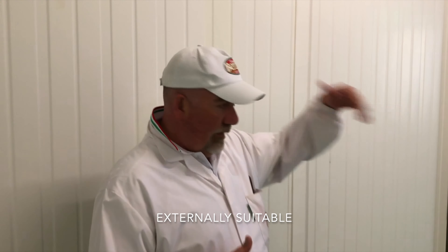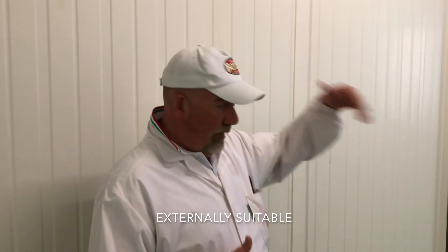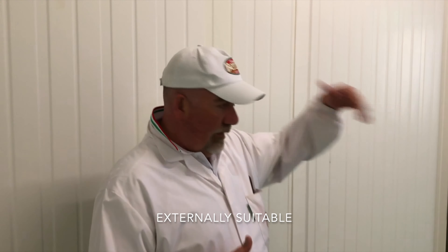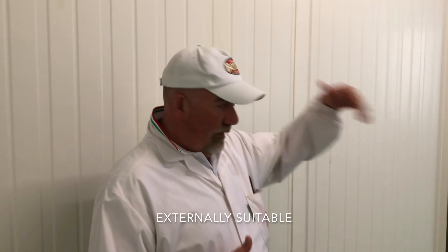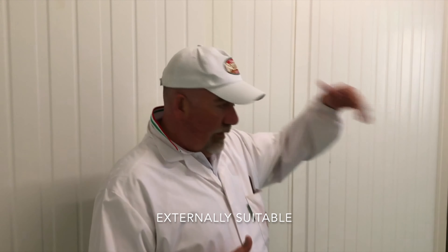A processing phase called stuccatura is then performed: it is a mixture made with pig fat, rice flour, salt, pepper, and natural aromas. This mixture is spread on the lean part of the ham to protect it and keep it moist. From this pre-stagionatura cell, an enthalpy system is used: when the external temperature and humidity are suitable, the main system stops and a motor aspirates and filters external air, using it directly — saving energy in the process.